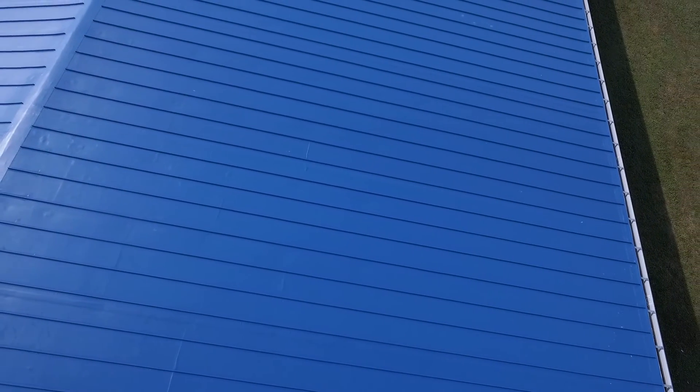This is by far the largest and most intense vinyl rib project we've done. There's over 52,000 linear feet of vinyl rib on this project, and it took approximately 90 days to complete.